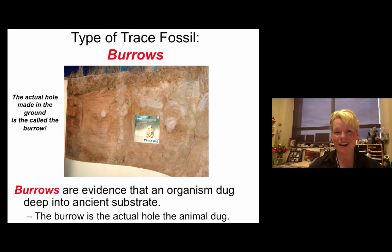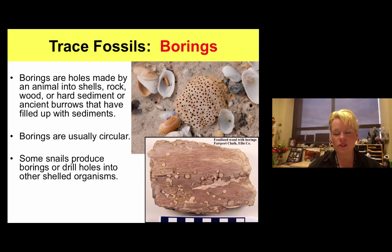Borings are holes drilled into animals, usually from predatory or symbiotic relationships — most often predation. If you see borings in a shell, something got on top trying to eat through it or gain minerals from the shell. The same can happen in wood. Borings are usually round, and shells are probably the most common things you'll see them on.